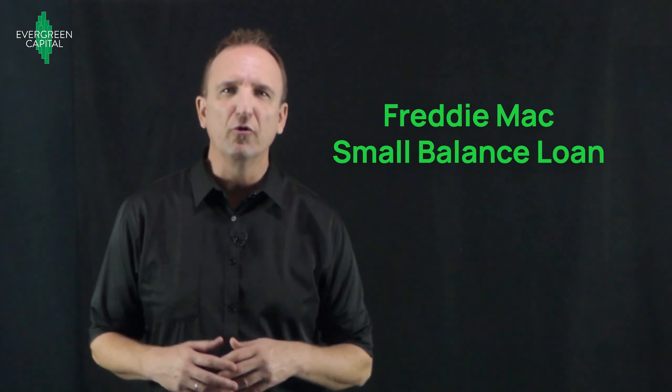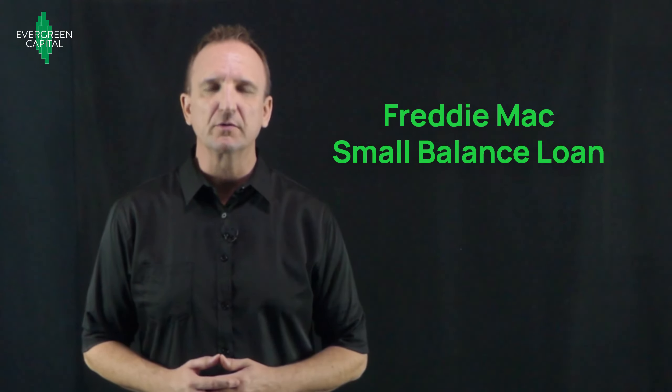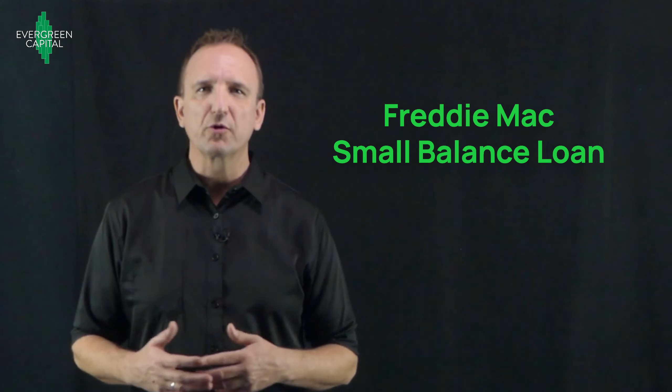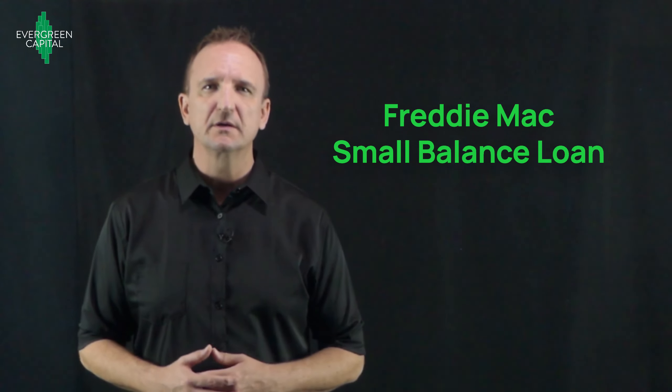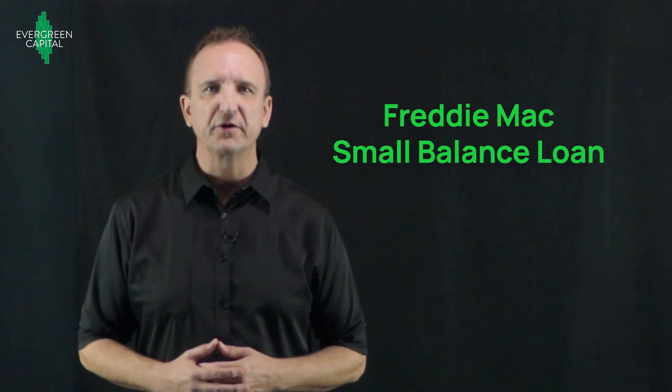Hi, this is Trevor, and this video is an overview of the Freddie Mac Small Balance Multifamily Loan. So if you're an apartment investor, or you're planning to invest in apartments, or you're a real estate professional who works with apartment investors, this video is for you.